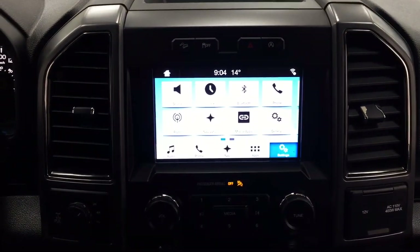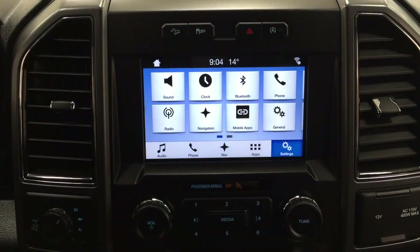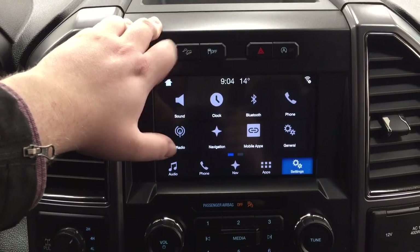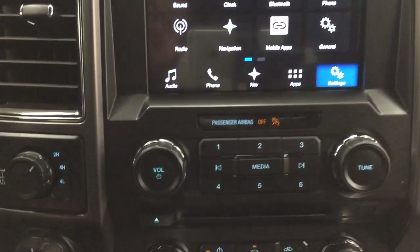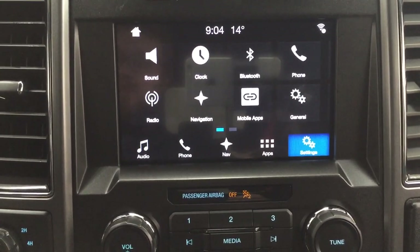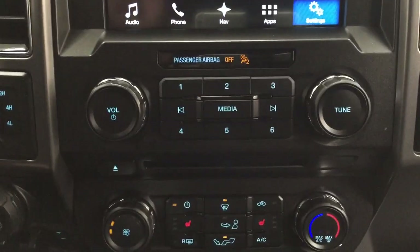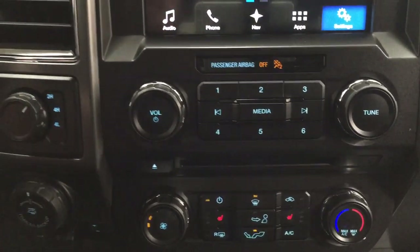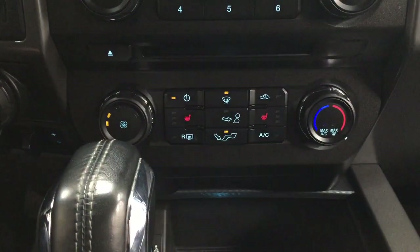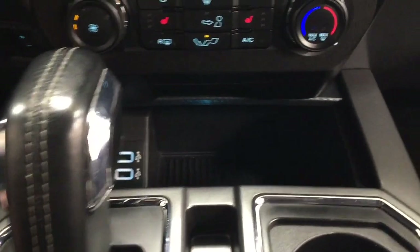Taking a look at the center dash and touch panel display, you have your traction control on and off, hazard lights, and inside the settings menu you have sound, clock, and Bluetooth. You'll find the navigation system down here, along with volume control, tune function, 4x4 select, temperature controls, heated seat controls for driver and passenger, trailer brake, and underneath you'll find the USB and auxiliary input.